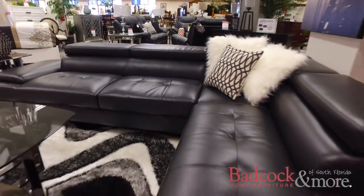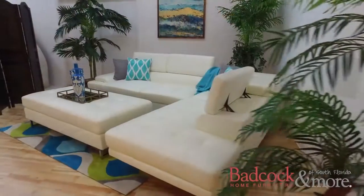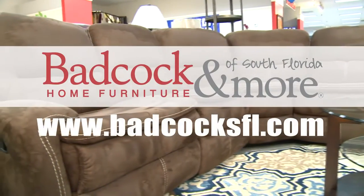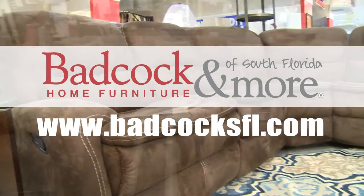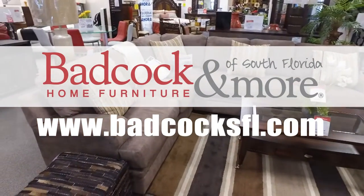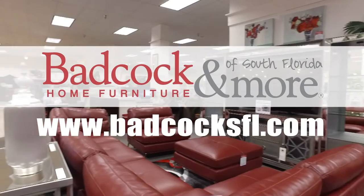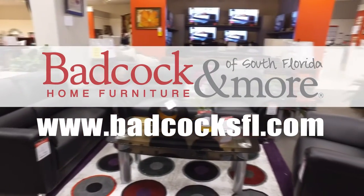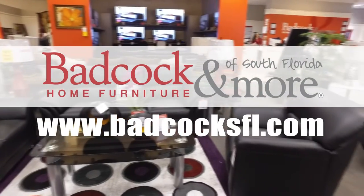The Bel Air sectional featured today is on sale now for only $998. If you have any more questions about these sectionals or any of our wide selection of furnishings, please visit us at one of our 11 South Florida locations or on the web at badcocksfl.com.